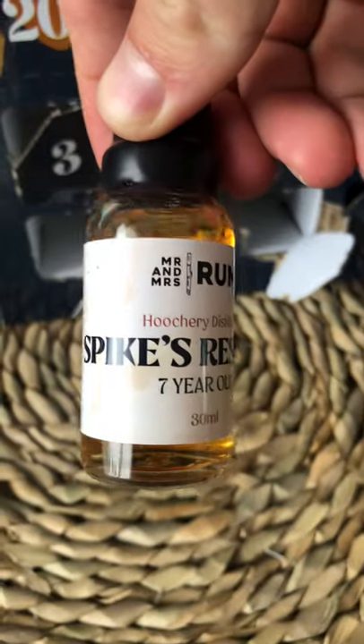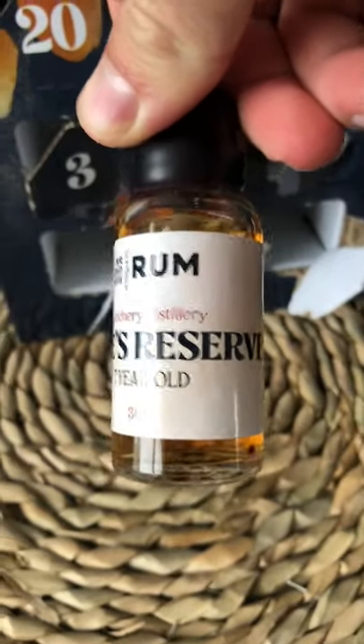Day 15 of the Rum Ben calendar — only 10 days left till Christmas. Let's see what we've got behind the door today. It's the Hoochie Distillery Spikes Reserve seven-year-old. Looks like we've got a nice aged rum, so let's get it in the glass and see what it's like.